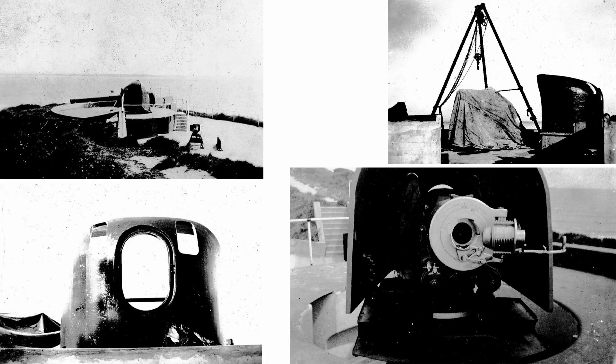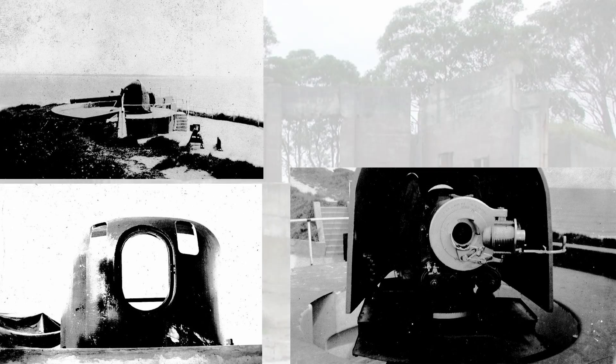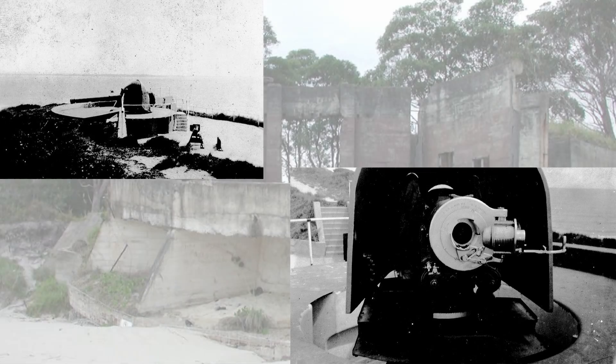This group of pictures is just some before and after shots from when the fort was being constructed to what it looks like in more recent times. I'm just going to let these play through by themselves with some background music.